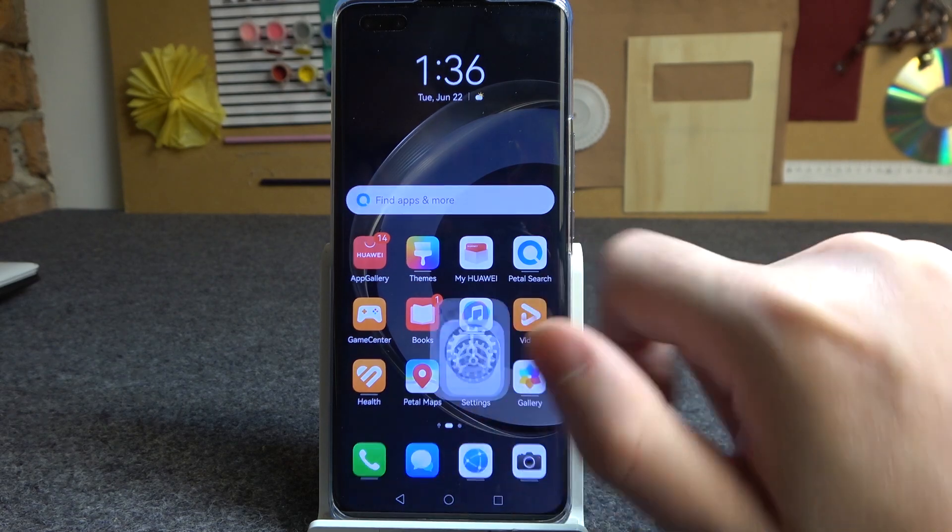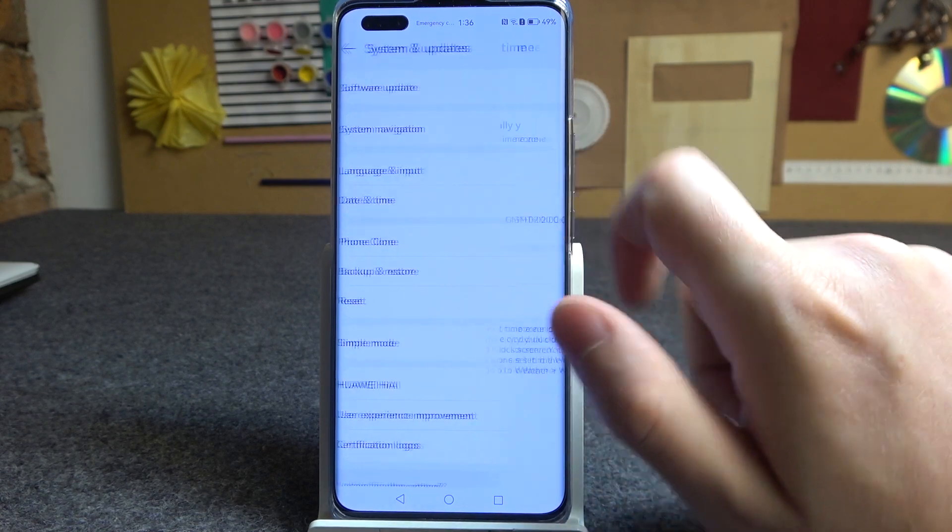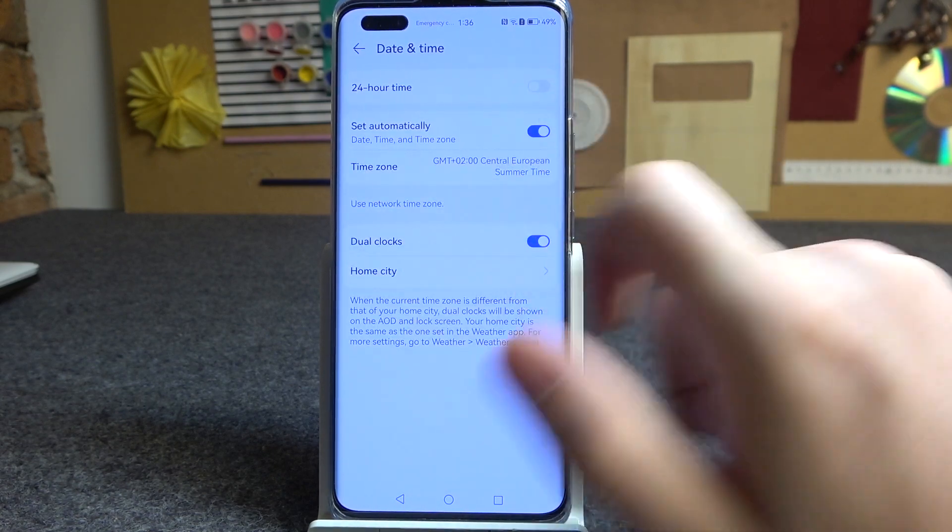So now to fix this, go to your settings, then scroll all the way down and find system updates. Select date and time and enable set time automatically.